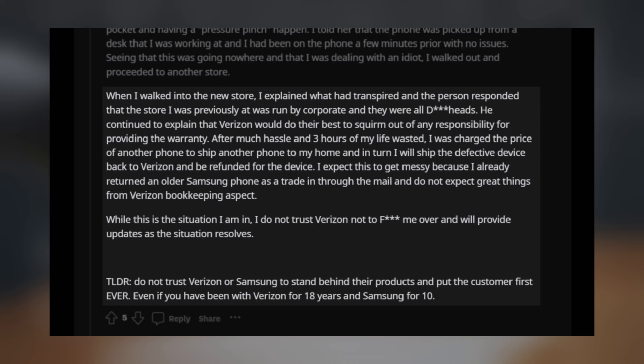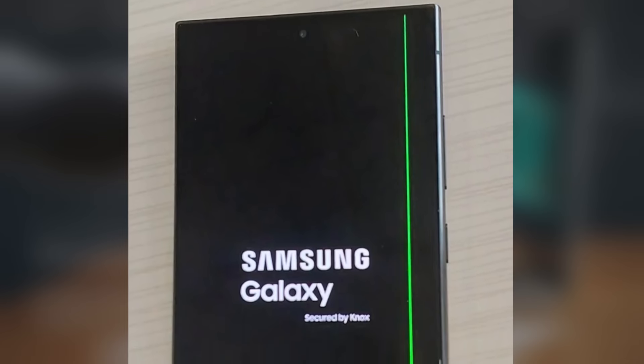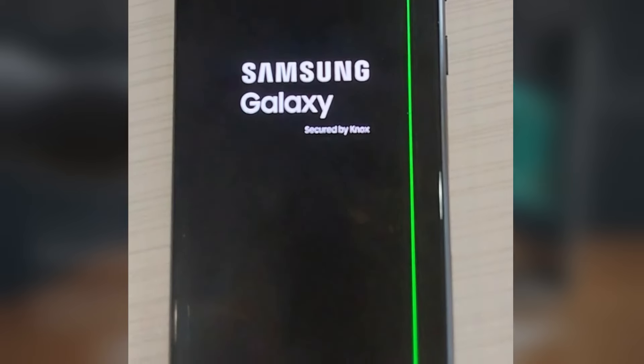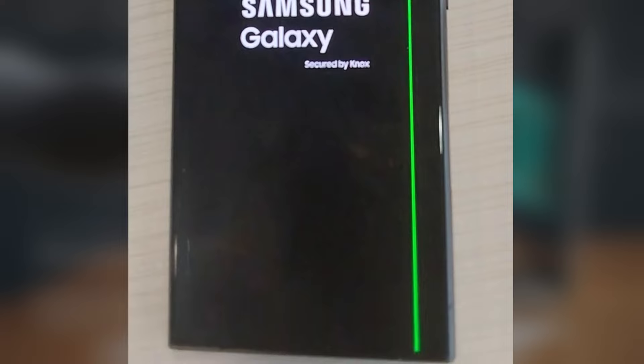The user opted to purchase a new Galaxy S24 Ultra from Verizon, wary of potential unfair treatment due to the trade-in of their defective device. Notably, these issues seem prevalent among Galaxy S24 Ultra units tied to U.S. carriers. Customers who obtained their phones directly from Samsung appear unaffected.